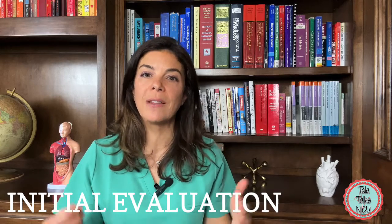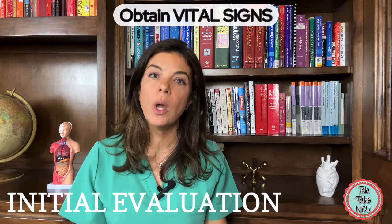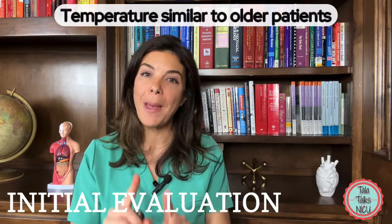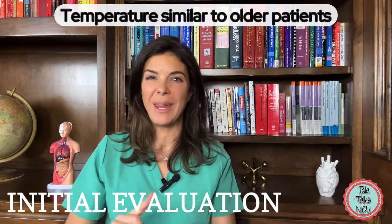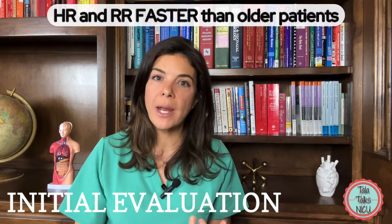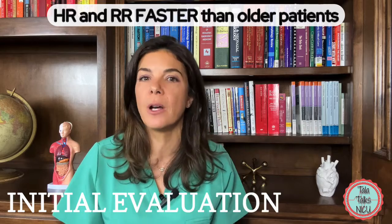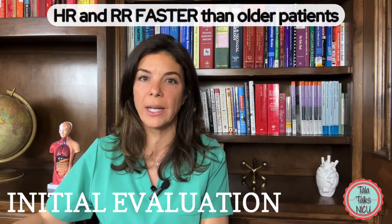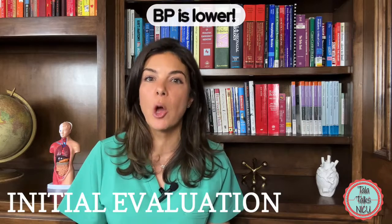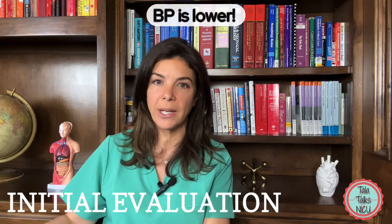As part of your assessment, it's also very important to ascertain and then document the vital signs. The temperature in a newborn baby is pretty similar to an adult, whereas the heart rate and the respiratory rate are much faster in term babies than even older kids. But the blood pressure is much lower in babies as compared to older kids and adults.